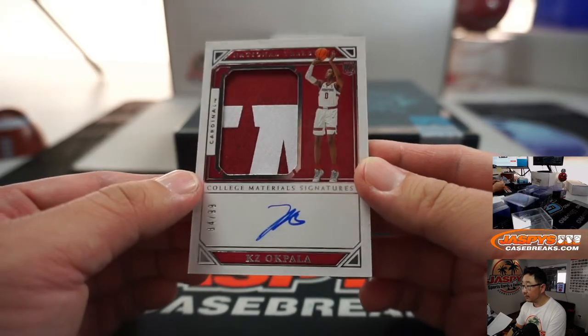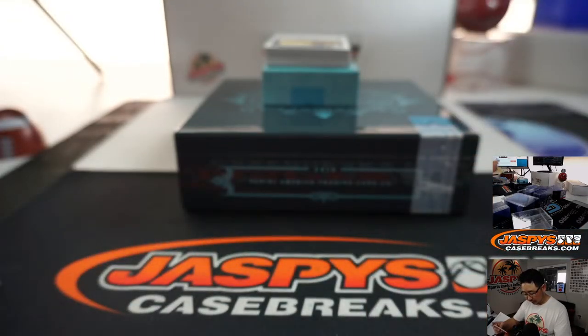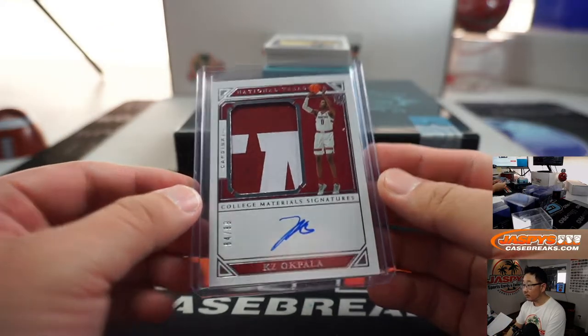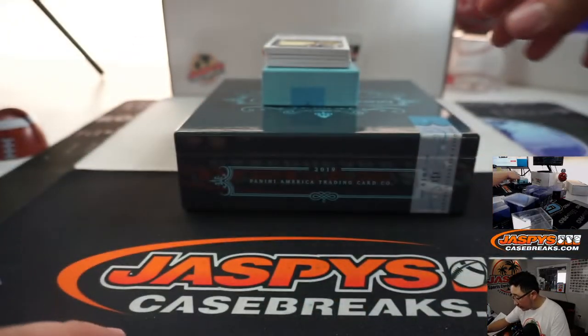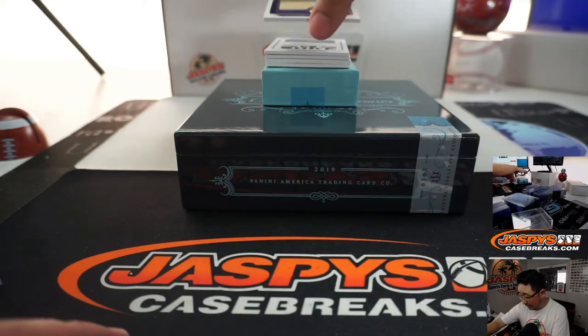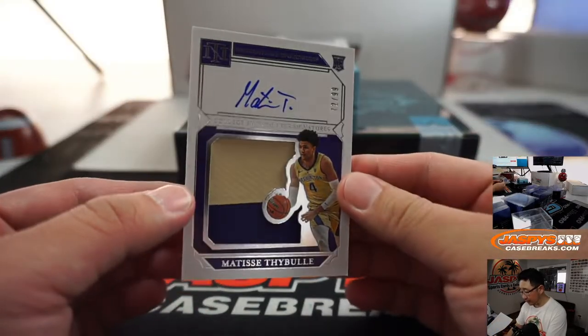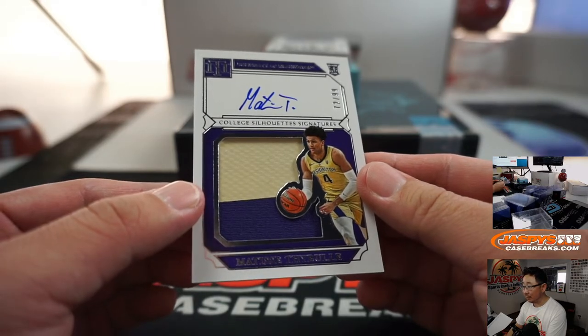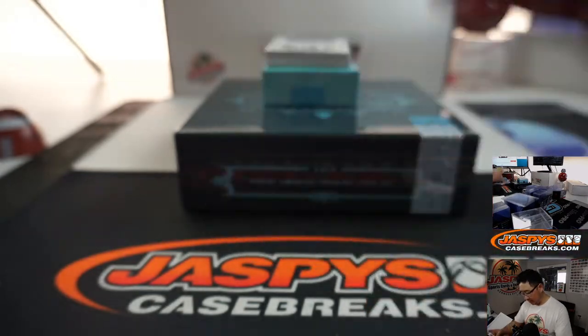We've got Casey O'Falla. Here's another solid RPA, college silhouettes signatures, 72 out of 99. Matisse Teibel. Two-color jersey and auto.